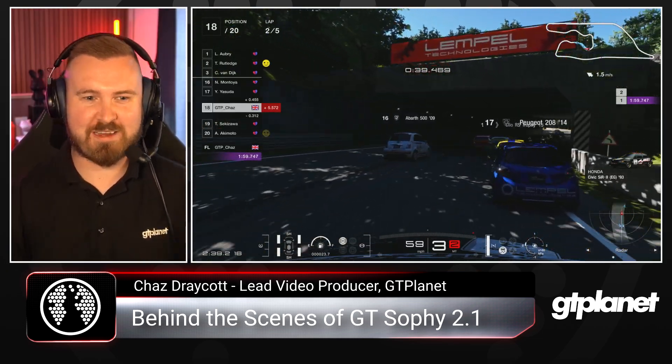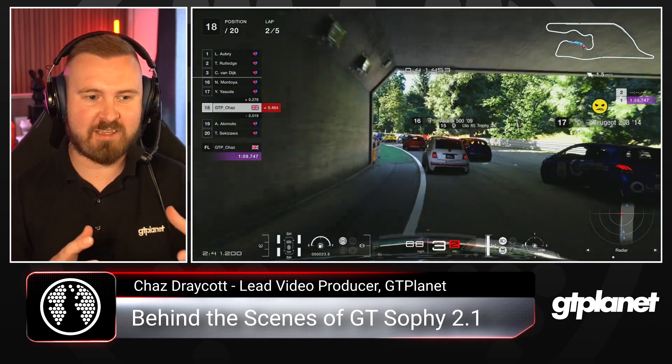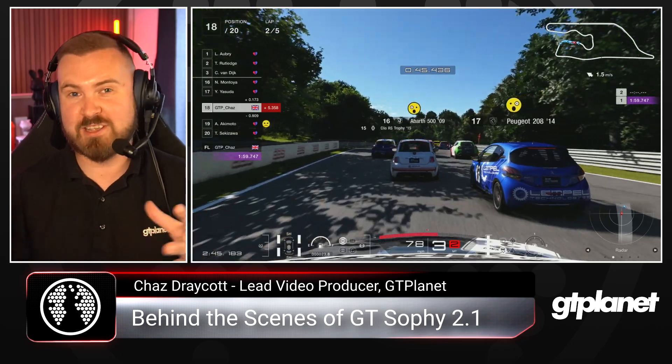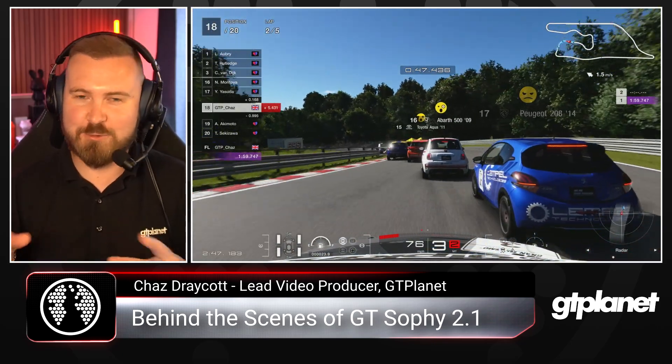It's similar to what I did on our very own channel — with production cars, low-powered little hatchbacks of similar performance level but all different cars, each with their own characteristics and advantages and disadvantages. To see that the field was so close but with human-like behaviors is incredible to race against. You forget sometimes that it is an AI.